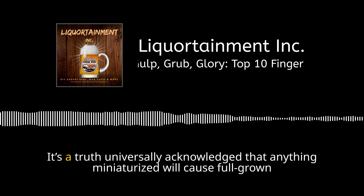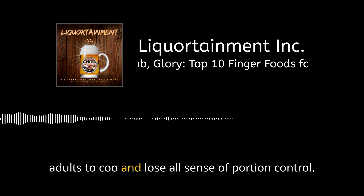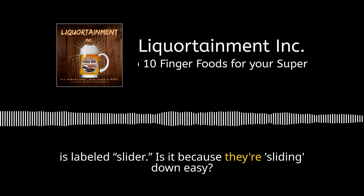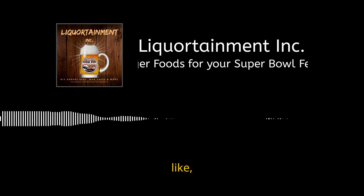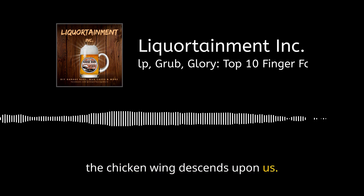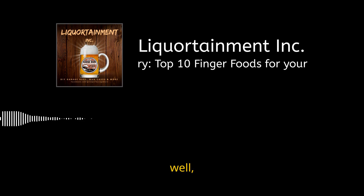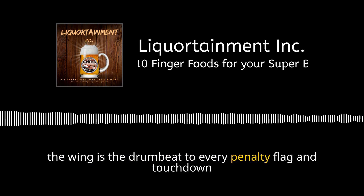Slider burgers slide into number eight. It's a truth universally acknowledged that anything miniaturized causes full-grown adults to coo and lose all sense of portion control. Stats show an average increase in consumption of 150% when something is labeled 'slider.' One out of every four party-goers will tell you they only had, like, tiny burgers, dude. At lucky number seven, the chicken wing descends upon us. Wings are the drumbeat to every penalty flag and touchdown dance — buffalo or BBQ.